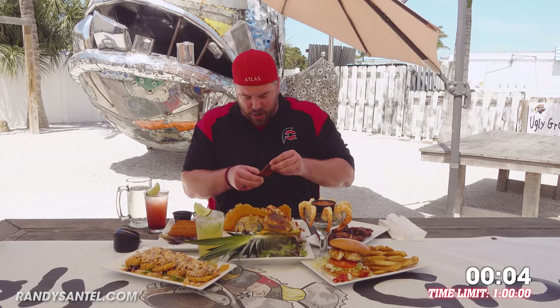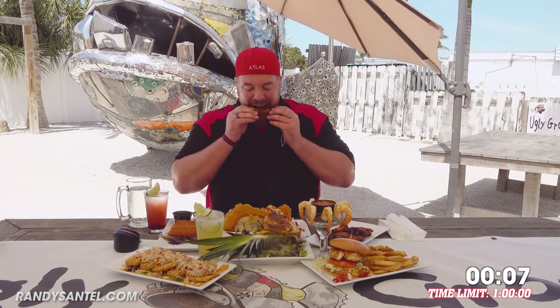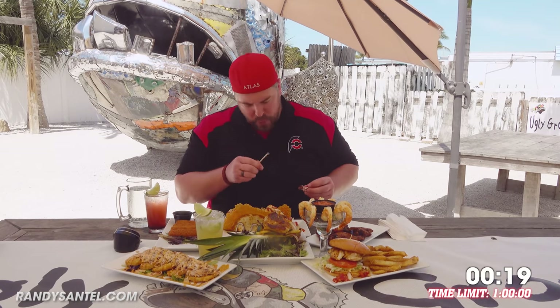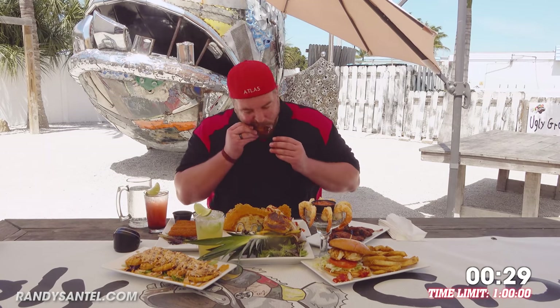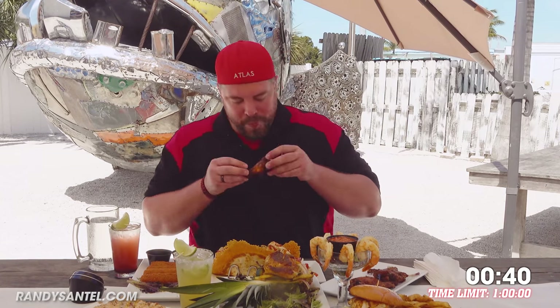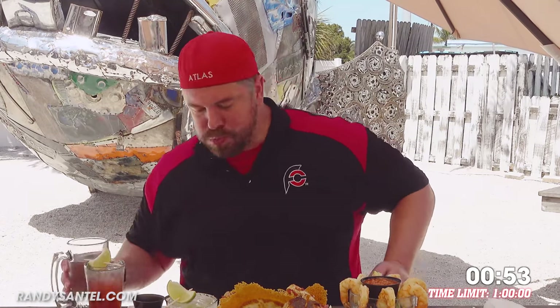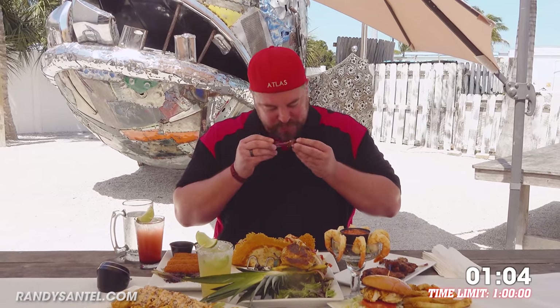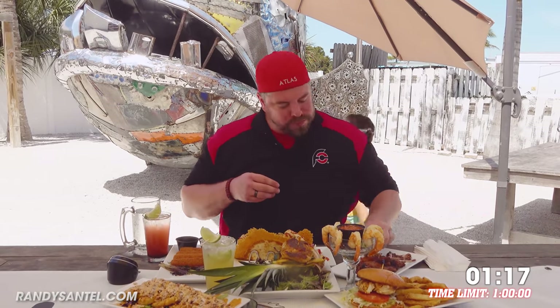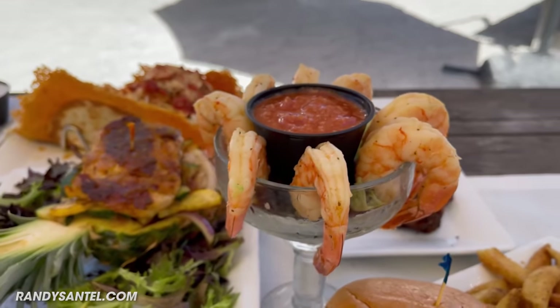Alrighty, do these before they get too cold — I've got ranch sauce and marinara right here. Oh yeah, those are good! I don't often get dry wings, these are good! I just realized I totally forgot to mention the shrimp cocktail after the finish, which has their ugly sauce — like a spicy cocktail. It looks amazing! We'll do that after we finish up these wings!